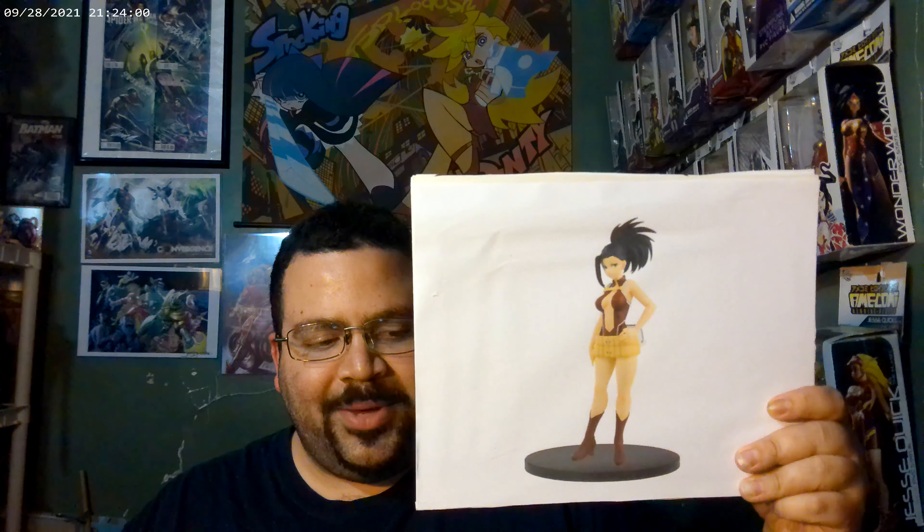Getting us started at number five, we have the My Hero Academia Momo Yaoyorozu Age of Heroes statue by Banpresto. This one barely made the cut — it's only here because I'm still waiting for it. I pre-ordered this many months ago, and at the time of this recording it's September and I'm still waiting. It kept getting pushed back month after month after month.